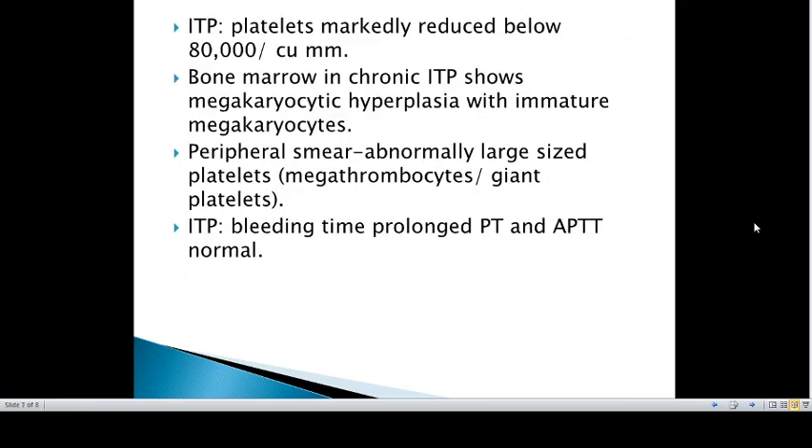In ITP, platelets are reduced — thrombocytopenia with platelet count below 80,000 per cubic mm. The bone marrow in chronic ITP shows megakaryocytic hyperplasia with immature megakaryocytes. Peripheral smear will show abnormally large-sized platelets, called giant platelets or megathrombocytes.